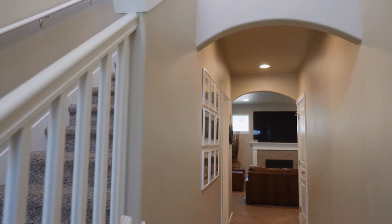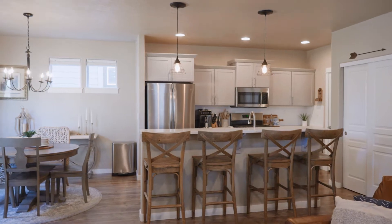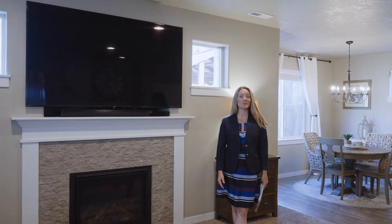This home has a two-level entry, and when you pass down the entry hall you walk into an open concept living space with an open kitchen, dining, and great room. A pleasing neutral palette throughout this home incorporates warm concepts and stone elements.